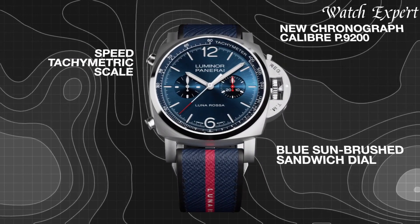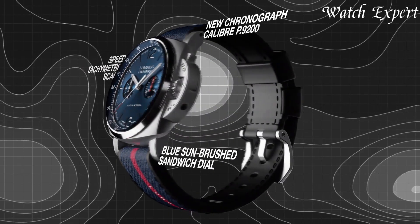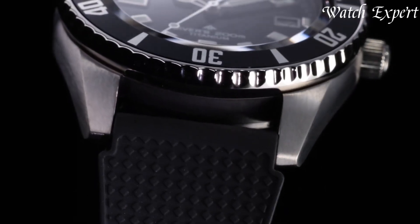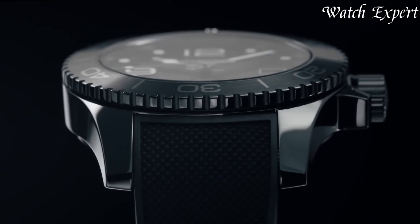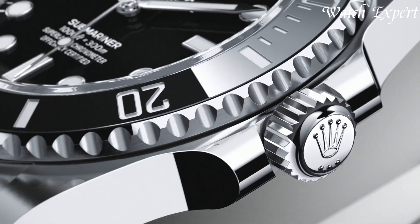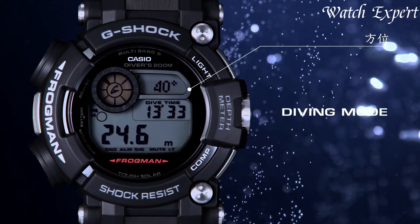Dive watches, born out of necessity, have evolved into icons of style and function. Designed to withstand the ocean's depths, these timepieces merge robust construction with water resistance. With legible dials, unidirectional bezels, and luminescent markers, dive watches are not only tools for underwater exploration, but also sought-after symbols of adventure and craftsmanship for watch enthusiasts.